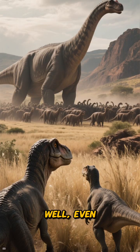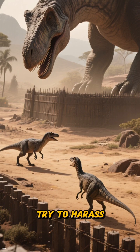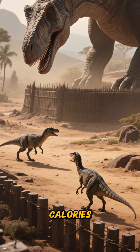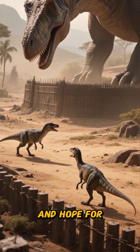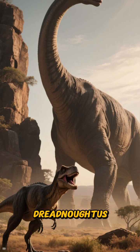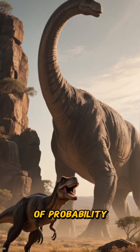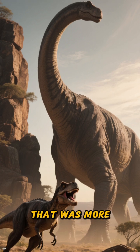What about predators? Well, even a pack of medium-sized theropods would think twice. They might try to harass the herd, burn a few calories testing the edges, and hope for a stumble. But a full-on charge? Unlikely. Dreadnoughtus answered threats with its sheer presence and the laws of probability. On most days, that was more than enough.